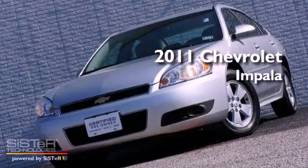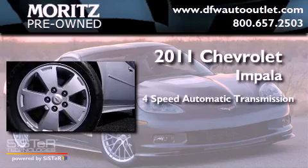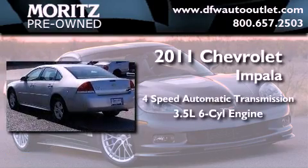This is a 2011 Chevrolet Impala. This vehicle has seating for 5 adults and a 3.5 liter V6.